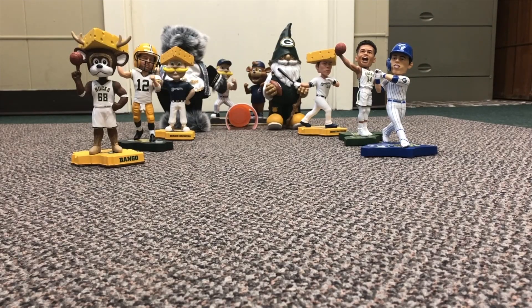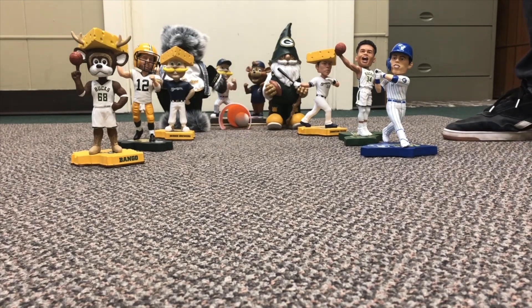Moss makes his way to hole number seven, Bobblehead Boulevard, featuring Bango, Bernie Brewer, Aaron Rodgers, a member of Leonard Bear Steen's Orchestra, and more. Let's see if he can maybe get one under or reach par on this par two. That's not a good sign — he strikes the gnome once again. Let's see if he can make up for it and work his way around. He's in a good spot for a bogey.